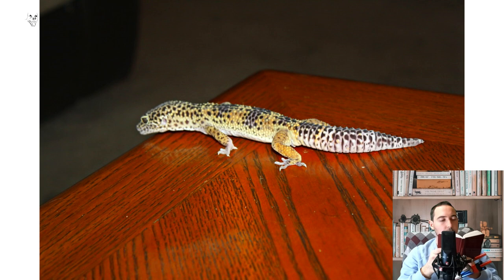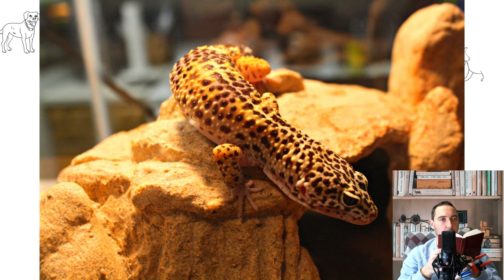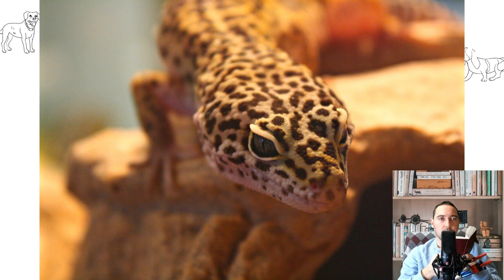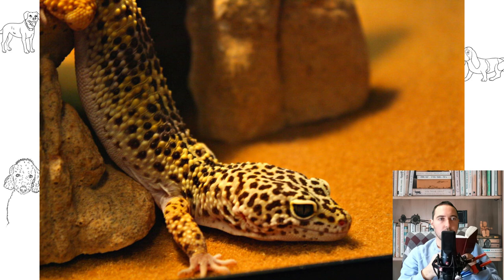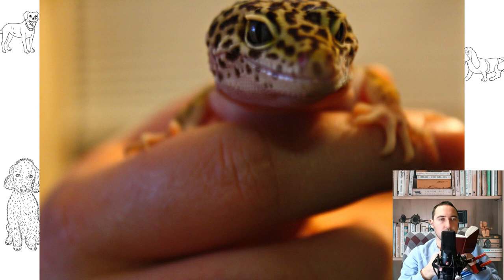Several sexually mature females will get along well together if they are about the same size, but males are pugnacious and will fight. A male and several females will also get along, but it is better not to keep them together until they have reached sexually mature sizes — about 45 grams for both the male and the female. Males grow faster and are larger than females, especially if raised together. The larger male is more active and aggressive — he eats faster and often takes food from the female or terrorizes her.